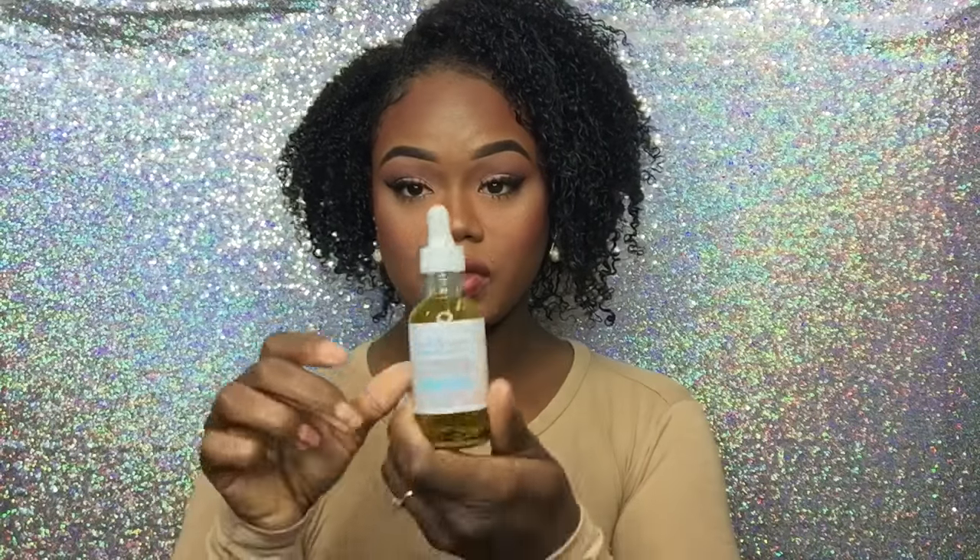Now I'm going to apply the Nova Naturals growth tonic, which comes with a nice little dropper. They didn't specify how many drops to use, so I'm putting some mainly at the top since it will work its way down. I'll just put some drops in and massage it into my scalp. It smells like peppermint — these products really do smell very fresh, which I like.